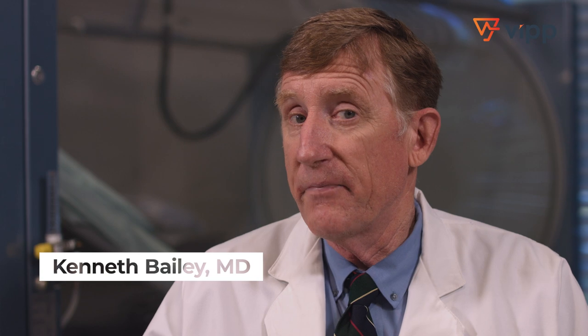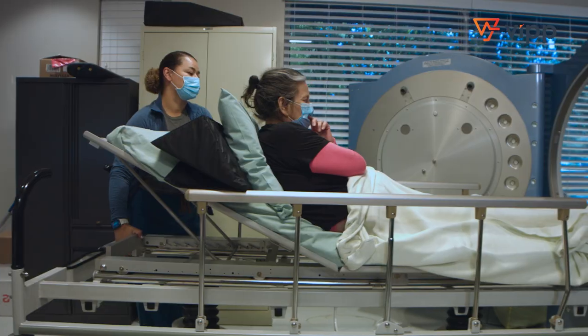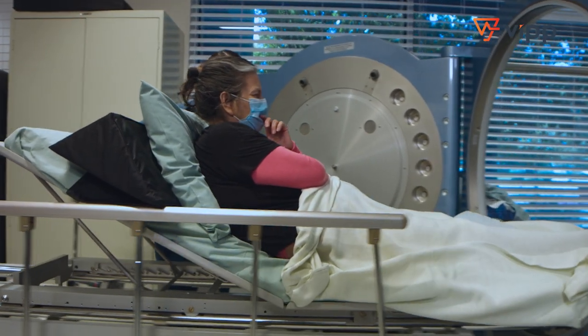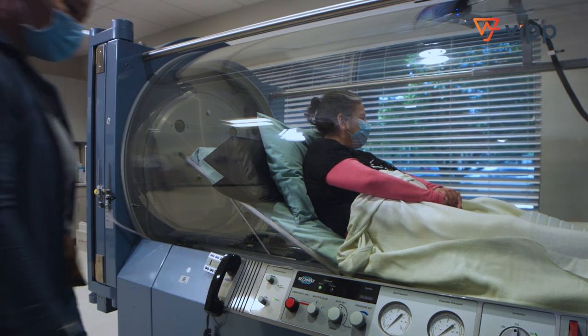In terms of the benefits of the technology we have in the wound care center, we're quite satisfied with the hyperbaric chambers. They offer rapid wound healing. They are large, closed procedural units where patients can weigh up to 500 to 600 pounds without a problem.